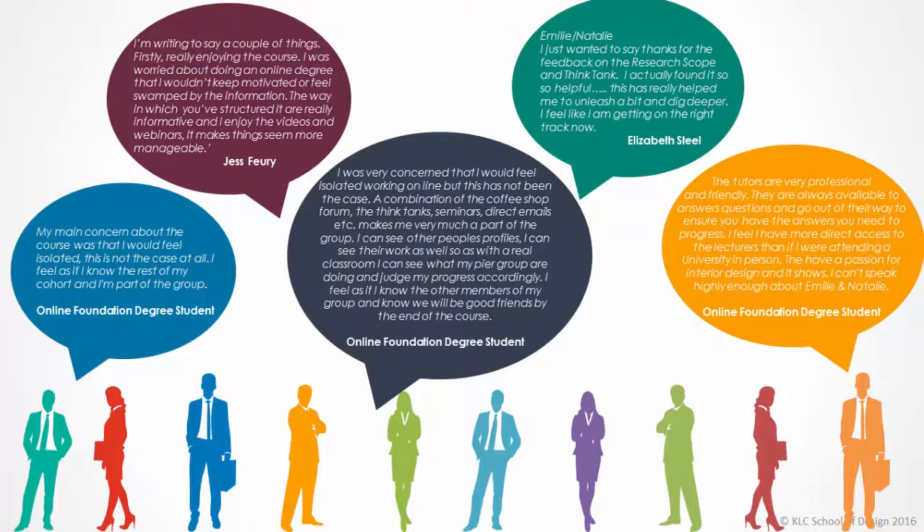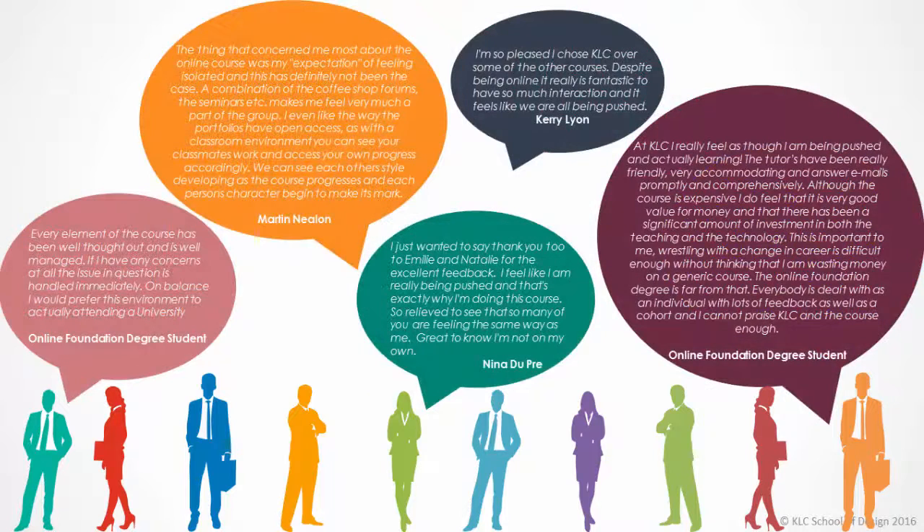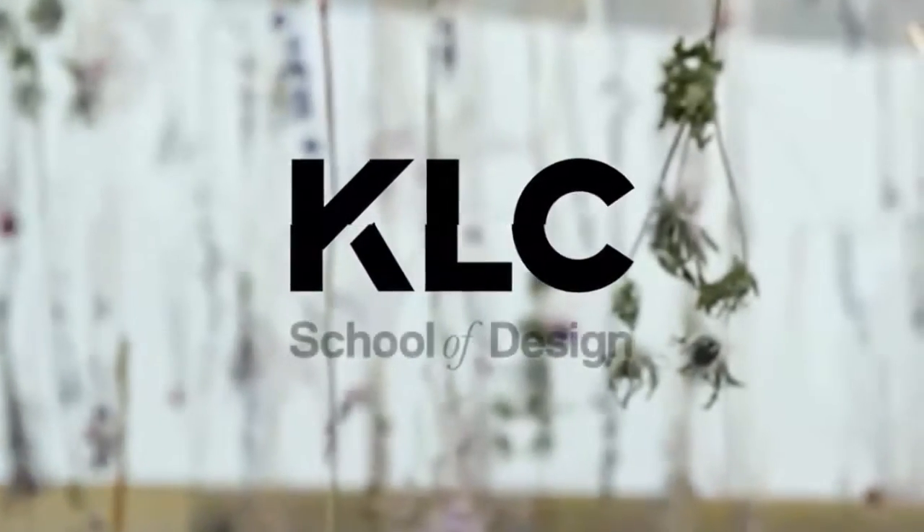Finally, here you can see some feedback that we recently received from our students. Take a moment to read through each of the speech bubbles. Thank you for taking the time to watch this video. If you have any questions regarding the online foundation degree, please ask a member of the foundation degree tutor team or a member of the admissions team who will be happy to help.